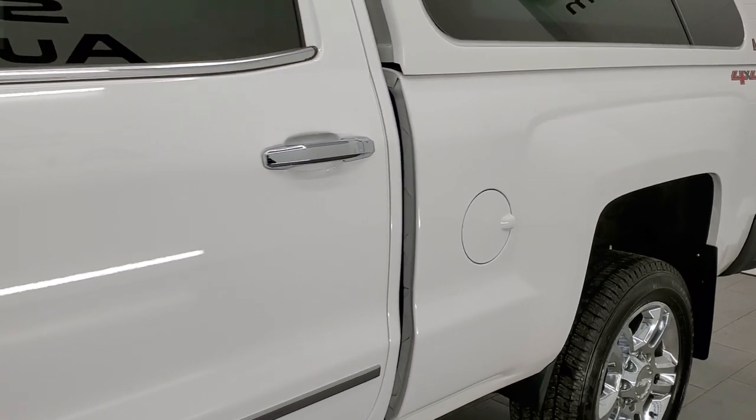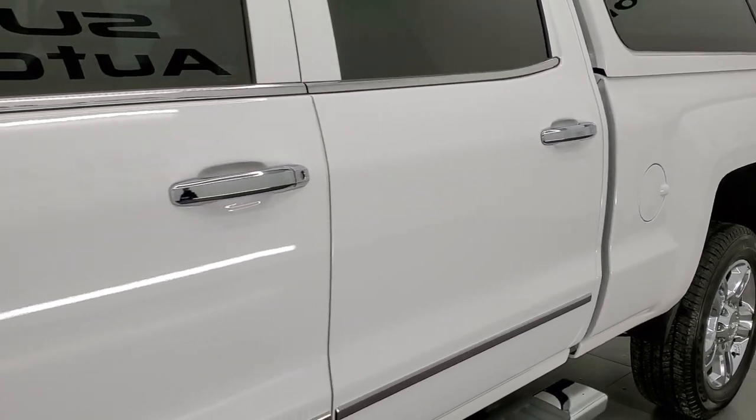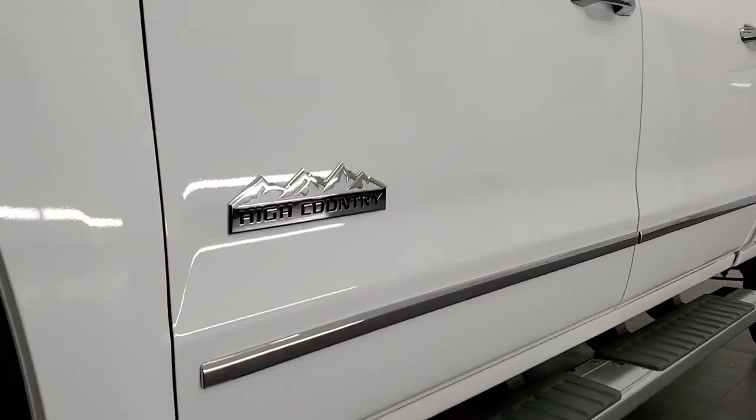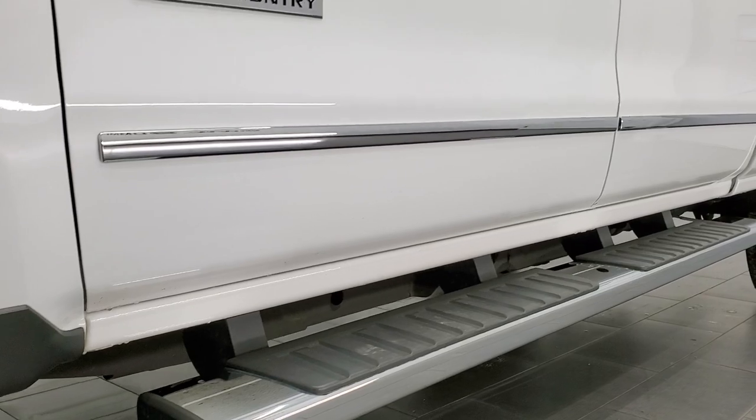If you like the video and want to subscribe to our YouTube channel, in the upper right hand part of the screen is a subscribe button. Click that and then click the bell notifications — you'll get updates on the videos we do each and every day here at Summit Automotive.